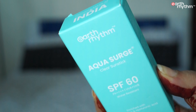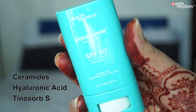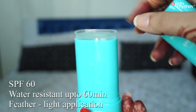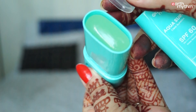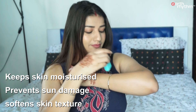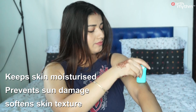First, I have the Aqua Surge clear sun stick with SPF 60. It contains ceramides, hyaluronic acid, and Tinosorb S — a chemical that is highly effective — along with organic oil-based broad spectrum UVA/UVB protection. This is a perfect SPF 60 with natural sun protection that keeps your skin moisturized, prevents sun damage, and softens the texture. It glides very easily and smoothly on the skin.